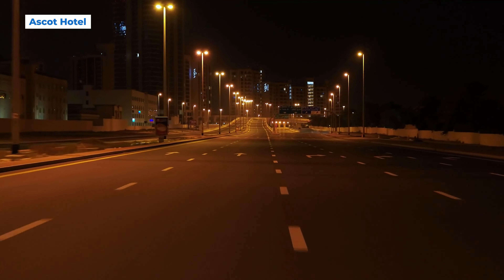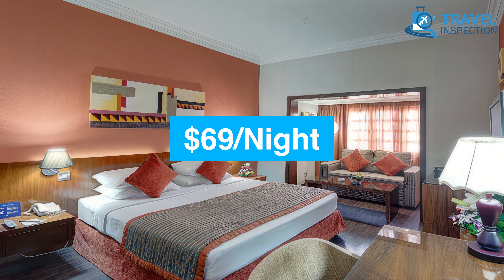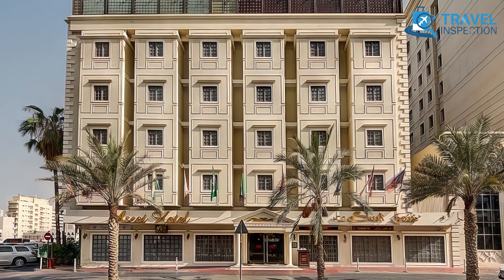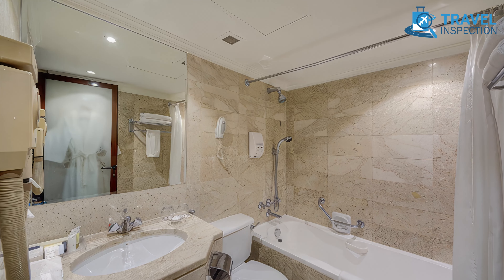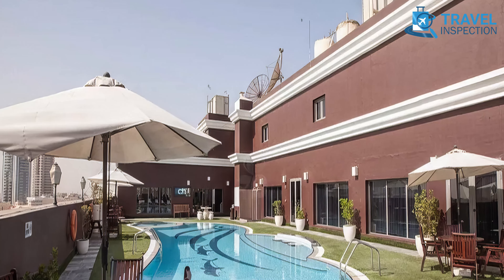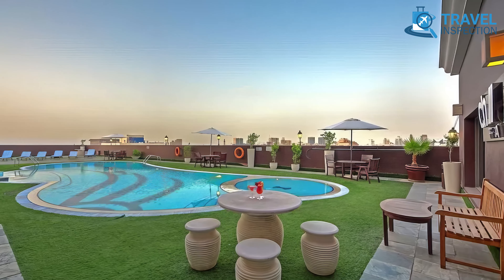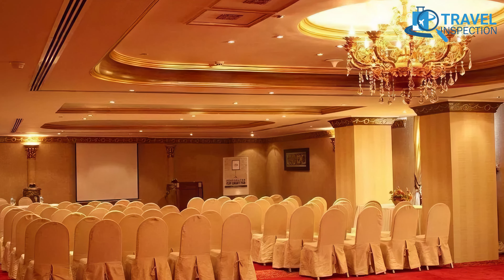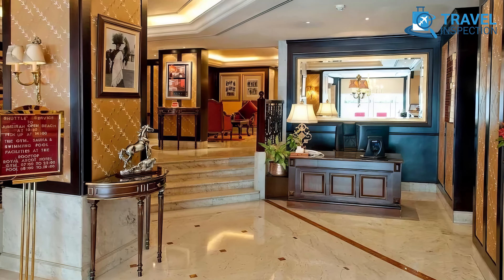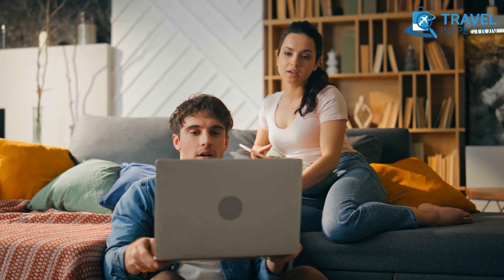Situated on Khalid Bin Walid Road in Bur Dubai, Ascot Hotel brings comfort and accessibility within your reach. With a starting price of around $69, it's a well-suited choice for budget-conscious travelers who seek convenience without sacrificing quality. Each room is modernly furnished with sleek marble bathrooms, air conditioning, free Wi-Fi, and scenic views of the city. Ascot Hotel comes with a variety of amenities, including an outdoor pool, fitness center, and beauty salon. Families are catered to with a children's pool, and business travelers can make use of meeting facilities. The hotel also provides valet parking, room service, and a 24-hour front desk. Deals frequently include additional discounts and free cancellation options on some bookings.